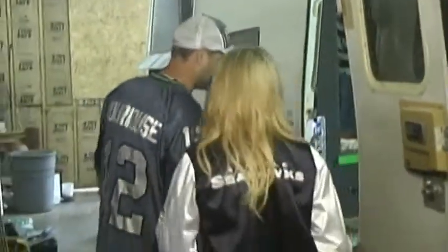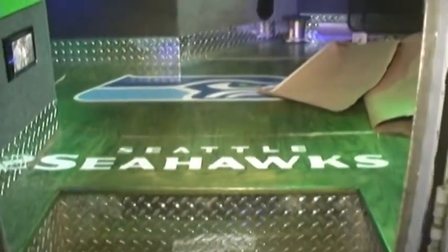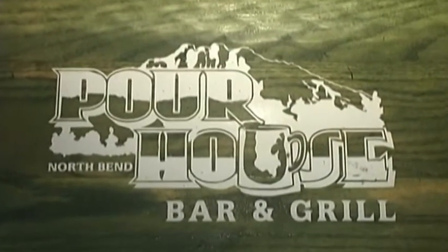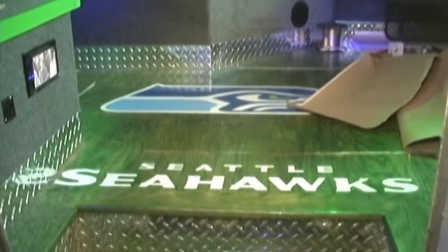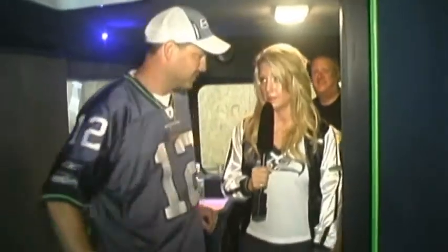And it is absolutely gorgeous. Why don't we go check it out so everybody else can see. So not only does it have the Poor House Bar & Grill — which I have personally been to and it's awesome, indoor and outdoors — it also has the Seahawks insignia and logo.